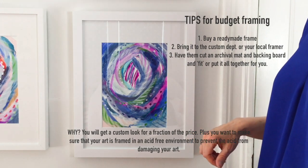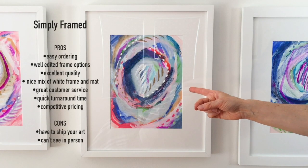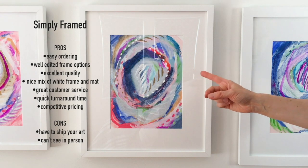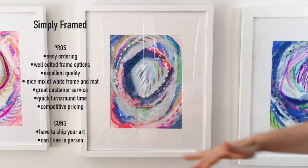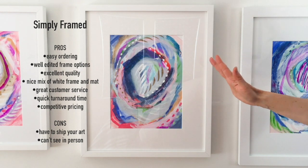And they'll actually even fit it in there for you. That's always a wonderful option. This option is from Simply Framed and overall I only really have wonderful things to say about this frame and this experience.